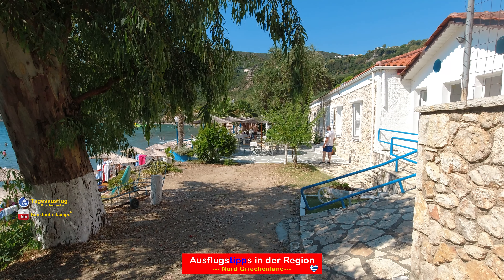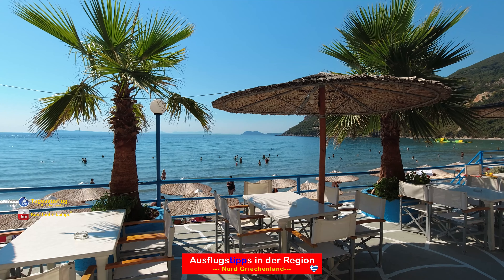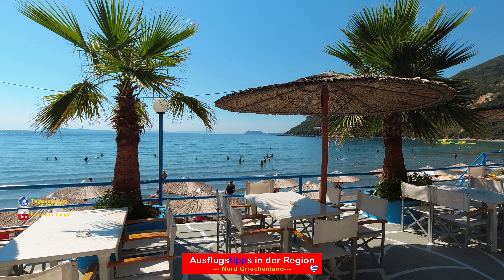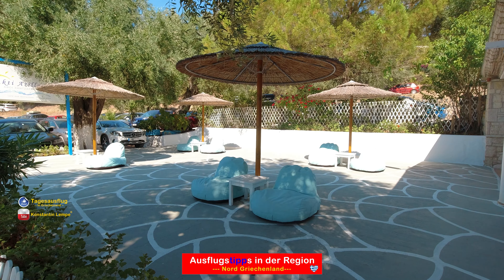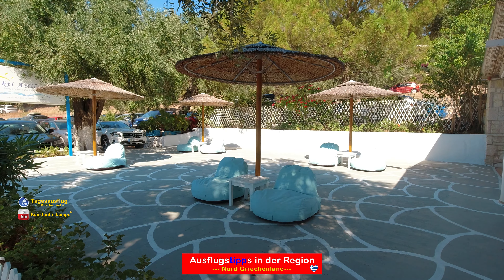Eine Toilette und Umkleidekabine befindet sich direkt an der Strandbar, die auch die einzige Location dort ist. Etwas weiter oben gibt es auch noch eine schöne Taverne. Beide lokalen Einrichtungen haben das typisch Griechische auf der Karte. Zu meiner Überraschung allerdings mit sehr moderaten Preisen und die Portionen waren doch schon sehr üppig.